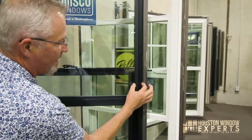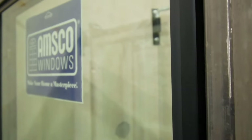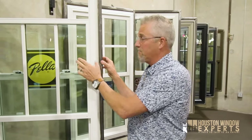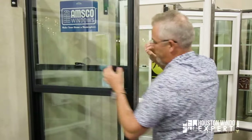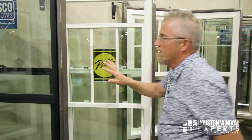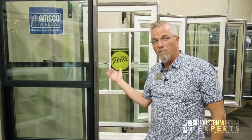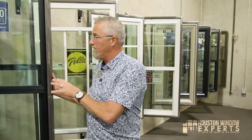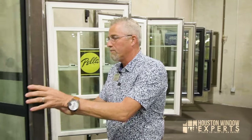Also, when that sash sits inside this track, look at how narrow your frame is. This is a one and three-eighths inch width frame compared to a three and a quarter inch wide frame on the double hung, because this sash does not sit inside the track. So if you like a narrower profile where you get more glass and less frame in the same size window, then a single hung non-tilt window is going to do that for you. Better performance, more glass, and a more contemporary look.